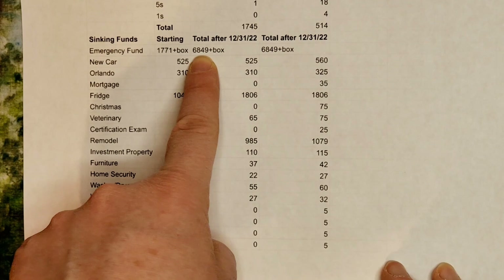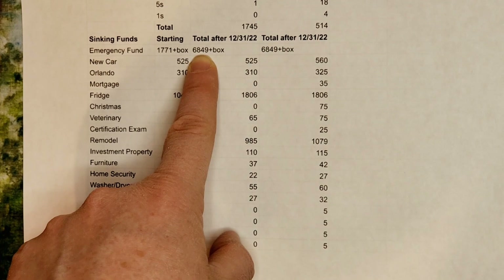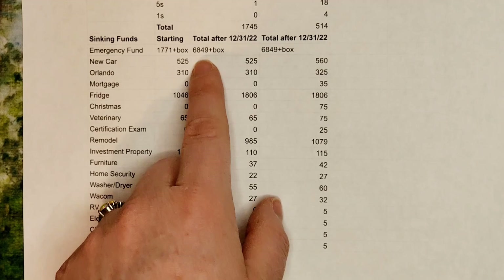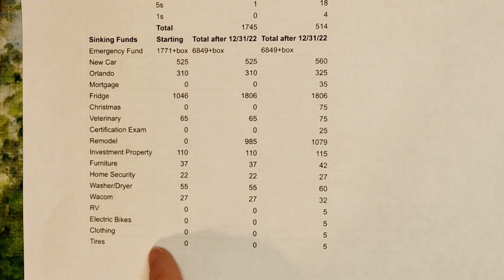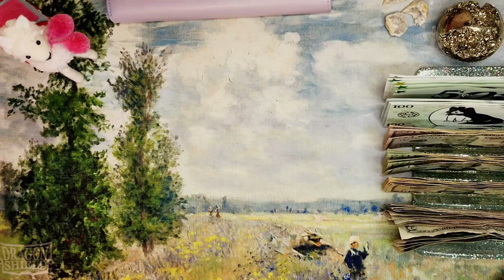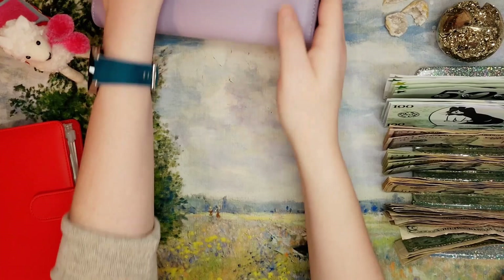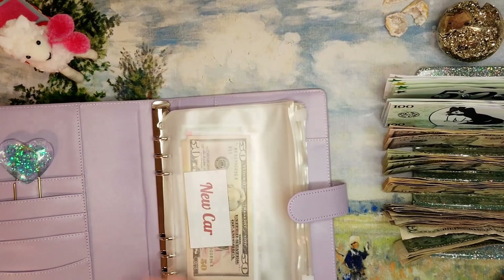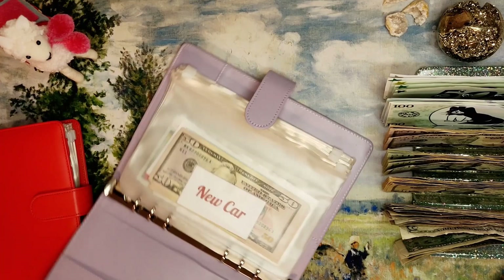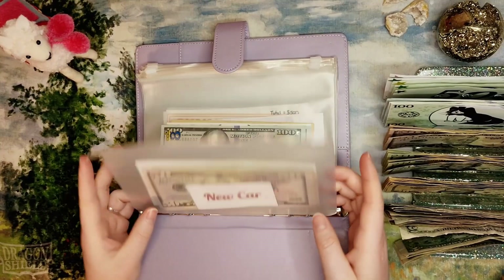My new total — after adding all the money from the 100 envelope savings challenge box, and spending about $200 on post-Christmas shopping just for fun, because why save a bunch of money if you can never spend any — is $6,849! We have a significant chunk in our emergency fund now and can rest easier at night. My allergies have been truly horrendous — I apologize if my voice sounds weird. Let's start with my high priority sinking funds binder!